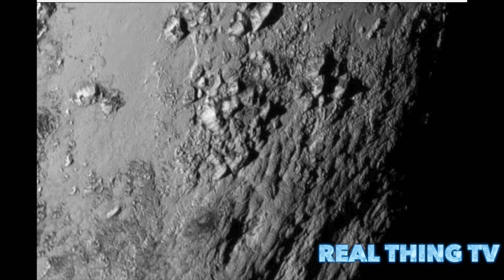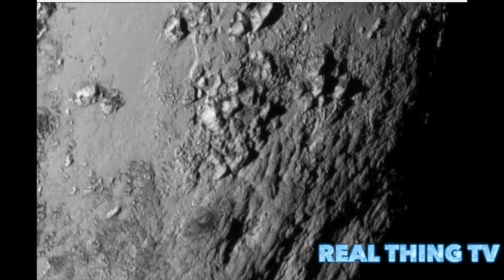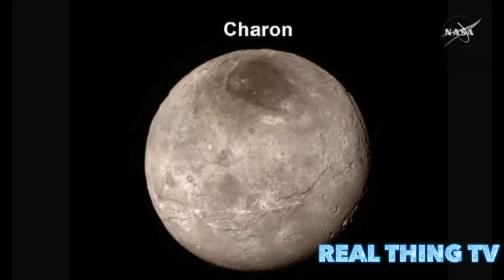The first ever high-resolution image of Pluto has been beamed back to Earth, showing water ice and 11,000-foot mountains. The remarkable image reveals evidence that geological activity is still happening on the surface of the icy world. The mountains likely formed no more than 100 million years ago — mere youngsters relative to the 4.56-billion-year age of the solar system — and may still be in the process of building. That suggests the close-up region, which covers less than 1% of Pluto's surface, may still be geologically active today.